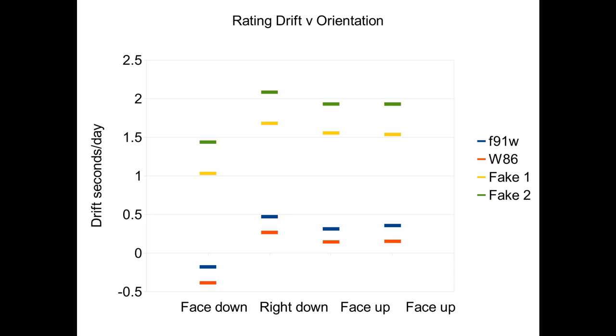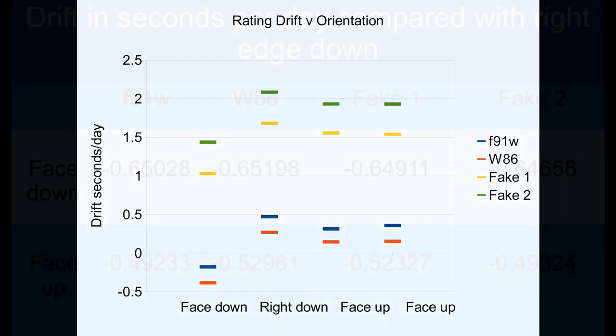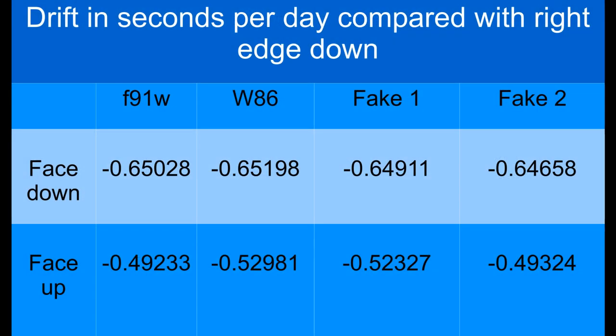They all gained time most when positioned on their edge with the right side of the dial down, and least when face down, with the face-up position being intermediate. The difference between right-down and face-down for all watches was surprisingly similar at 0.65 seconds per day. The difference between right-down and face-up was fairly close to half a second per day for all watches.